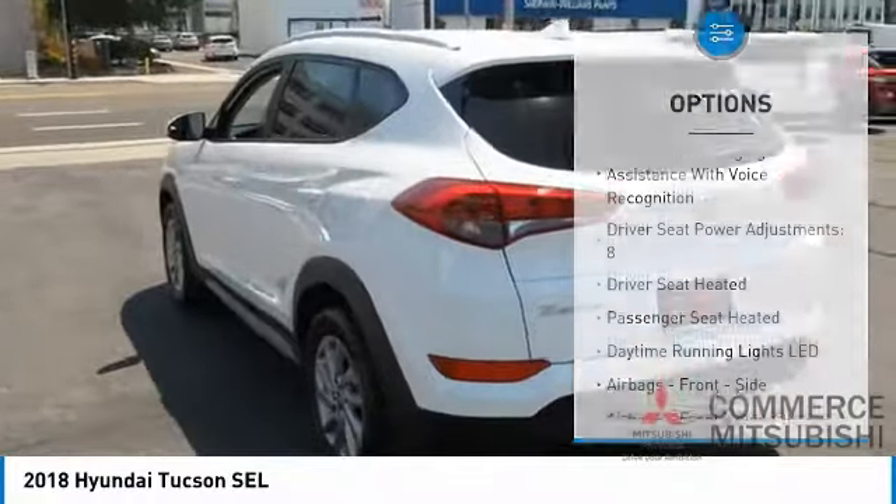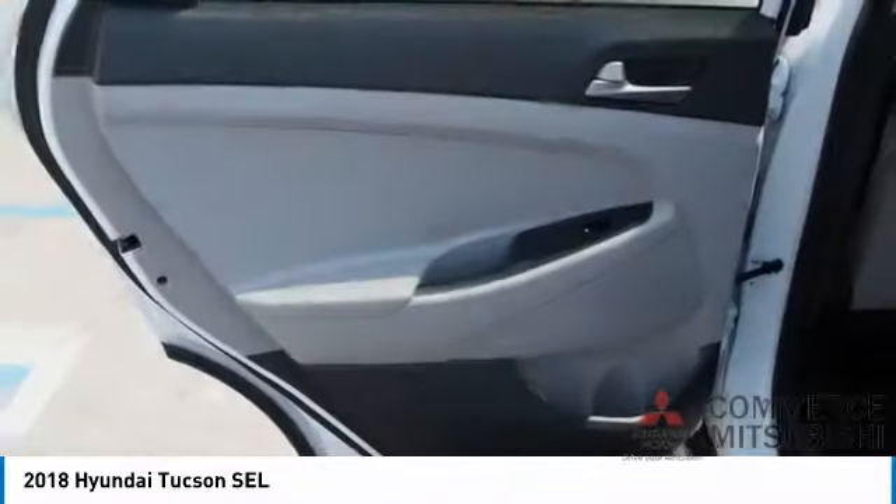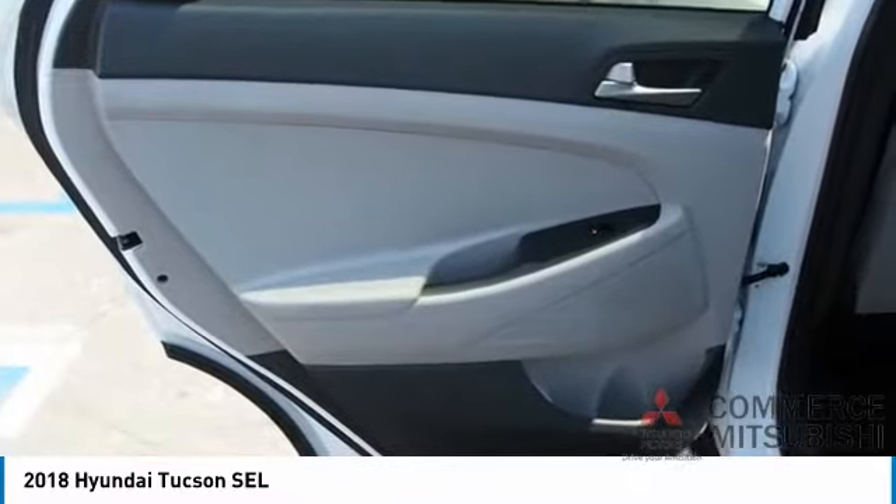Fog lights, braking assist, power brakes, electronic messaging assistance with read function, and electronic messaging assistance with voice recognition.